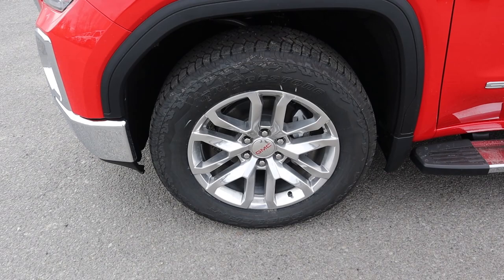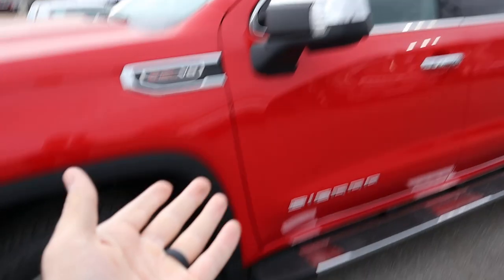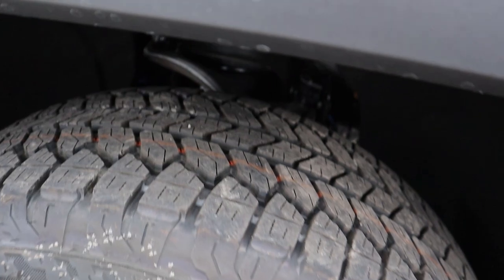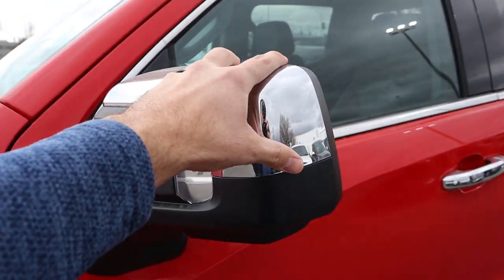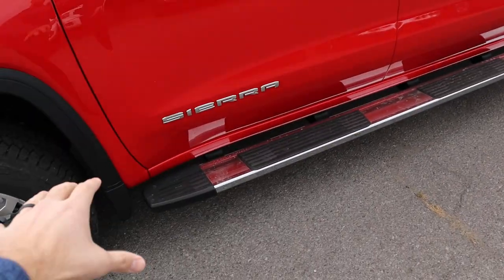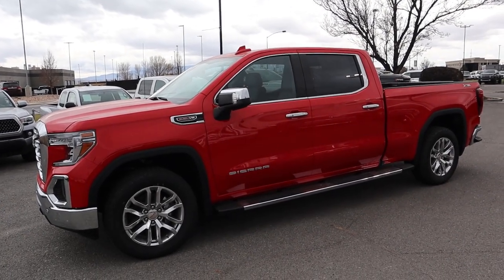Coming to the side, we've got 275-millimeter tires wrapped around 20-inch wheels in the front and rear. They went for a chrome design with the wheels, which matches the bumpers, sidesteps, and mirrors. We have aggressive all-terrain tires and you can see the front suspension a little bit. We've got the blacked-out fender flare, the 6.2 V8 badge, the Sierra badge, chrome door handles, and chrome trim around the window.